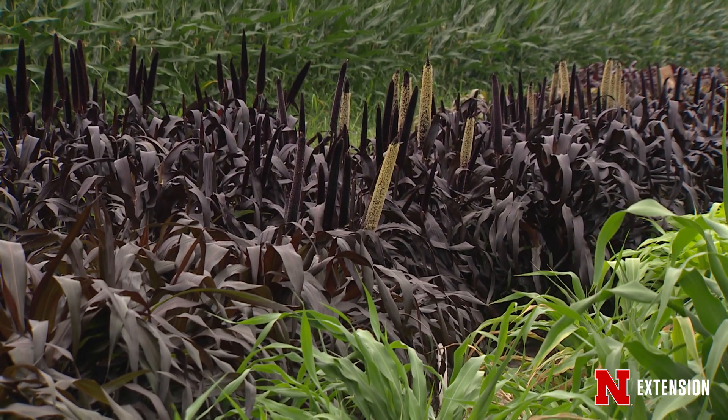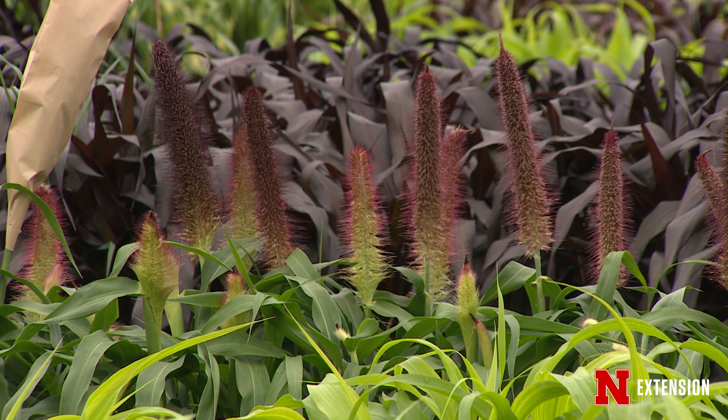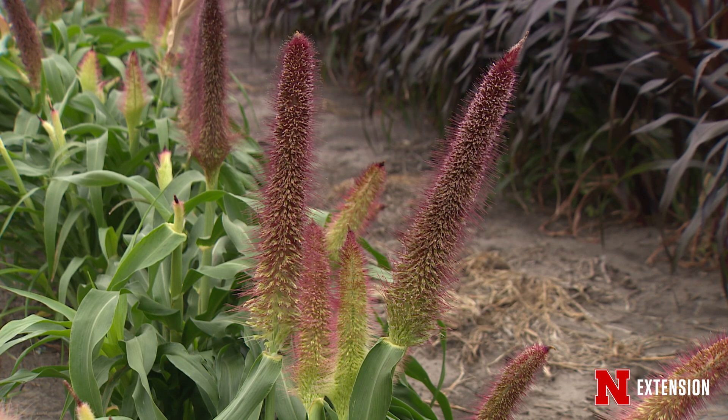Those are some of the variability in the color traits that we're after. In addition to that, we're looking at the fullness of the canopy and then the head shapes. You can see on some of these varieties they're a little earlier and so the heads are just starting to come out. And as they fully extrude they have different lengths and shapes and other characters that we're interested in.